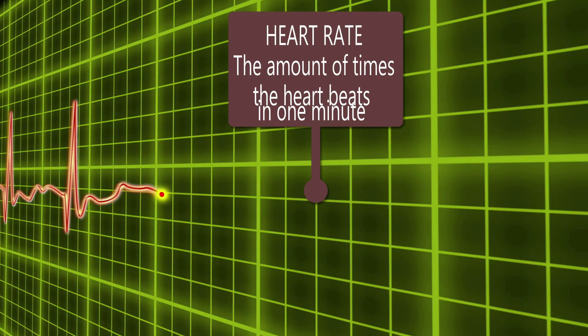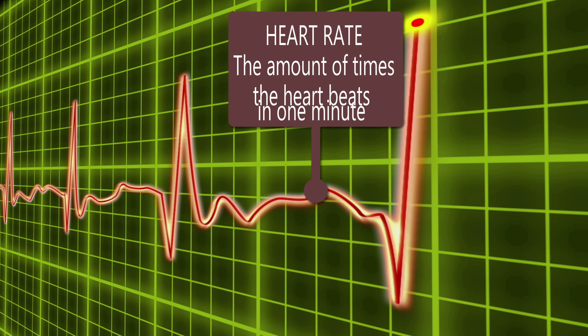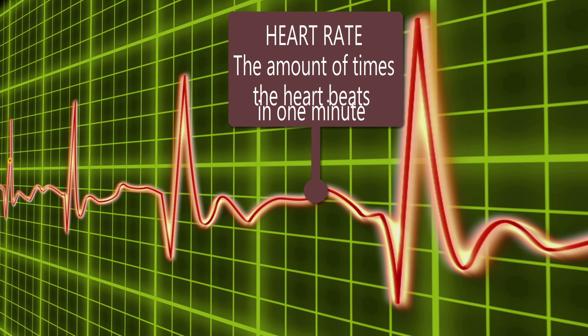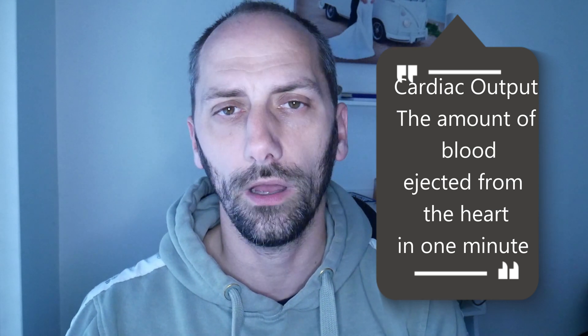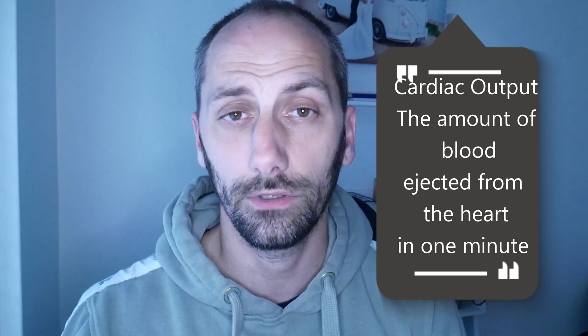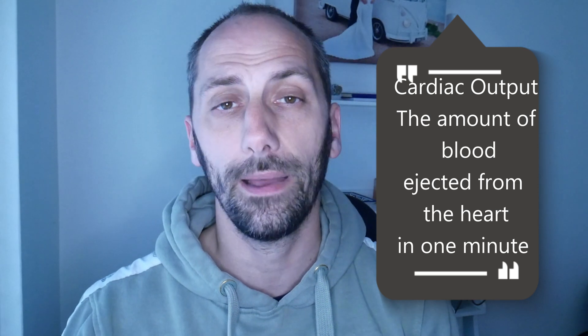Heart rate is defined as how many times the heart can beat in one minute, or the amount of beats the heart can conduct in one minute. Stroke volume is about how much blood is ejected from the heart every single time it beats — the amount of blood ejected per beat. Cardiac output is very similar but it's about how much blood is ejected from the heart every single minute.